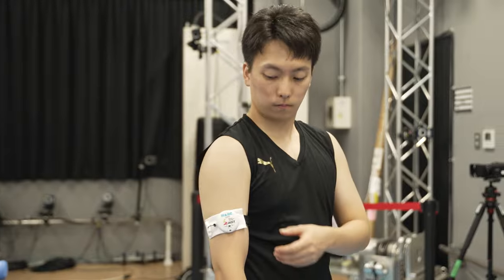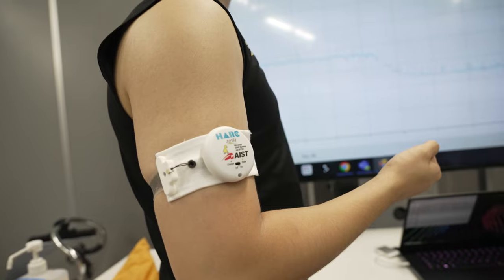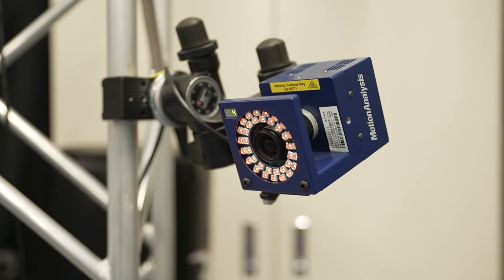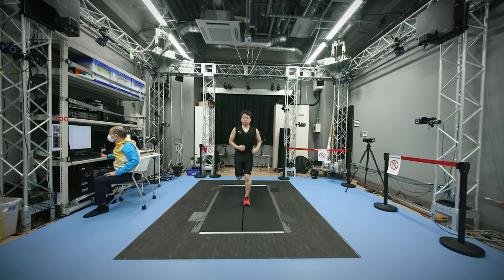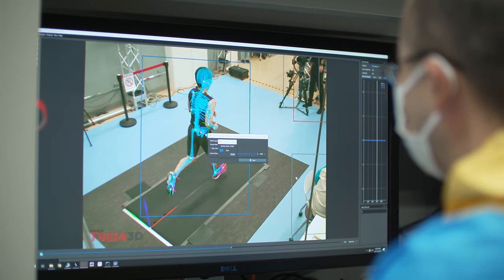We are trying to measure human behaviours as naturally as possible, so we developed flexible and wearable devices like DATROC sensors, which can measure human muscle activities for 24 hours. We are also working on applying a video-based motion capture system to everyday situations, so that we can measure human natural behaviours continuously.